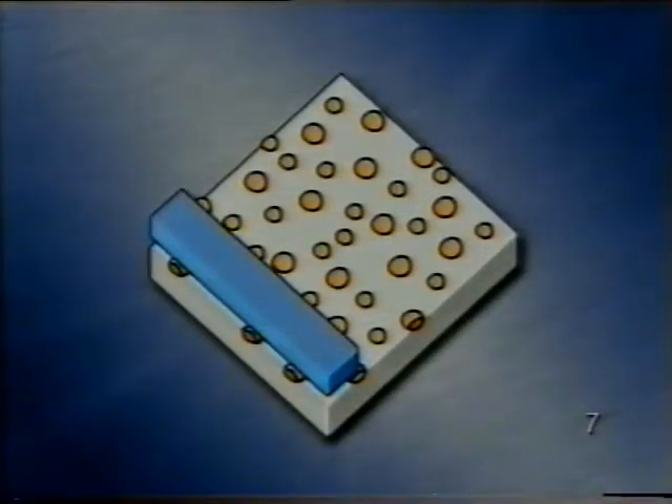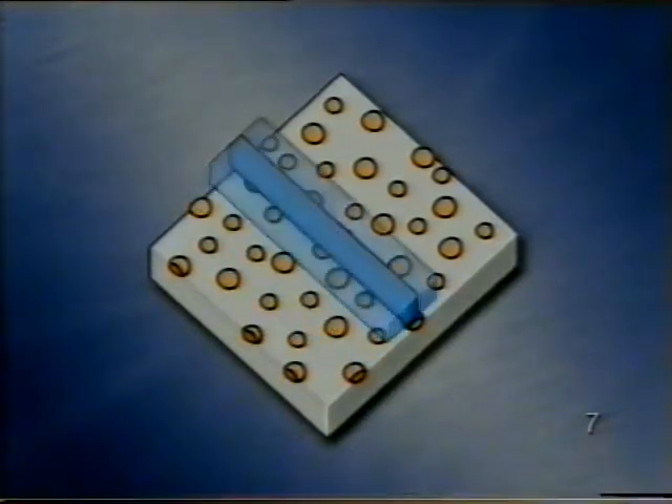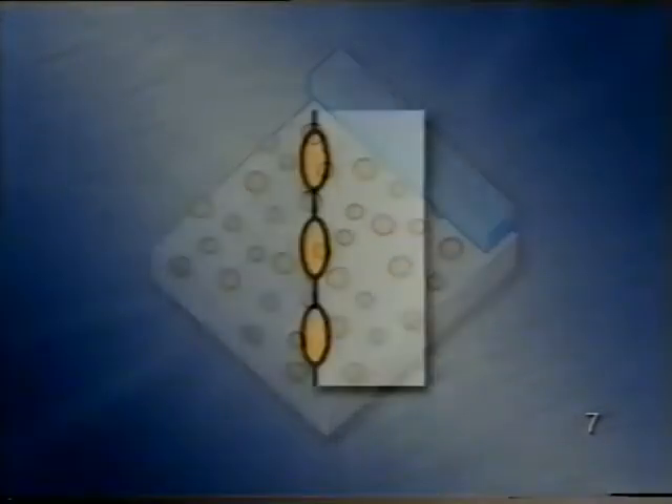A plazmaréteges henger hónolásánál a henger felületén kis mélyedések keletkeznek. Ezeknek a mélyedéseknek az a nagy előnyük, hogy amikor a dugattyúgyűrű elhalad felettük, az olajat magukban tartják, és így az nyomás alá kerül. A kialakuló ellennyomás hat a dugattyúgyűrűre, így az olajpárnán siklik. Ez az úgynevezett hidrodinamikus kenés a súrlódás és a kopás jelentős csökkenéséhez vezet.